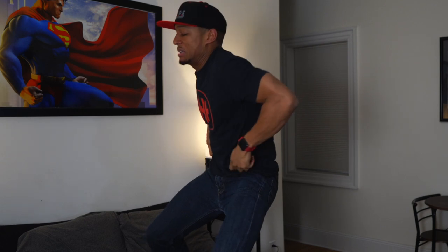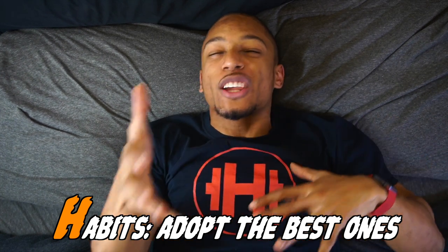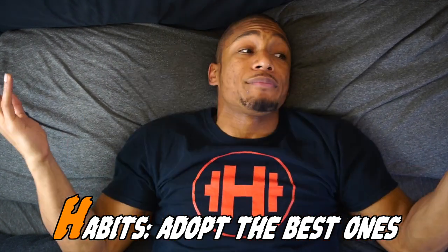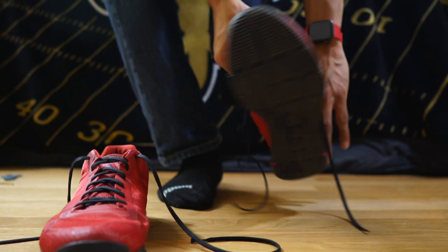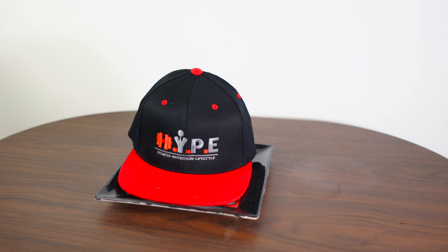So what is the HEAT Method? The first step is developing the right habits — what can you do on a day-to-day basis to lose weight a little faster and burn fat more efficiently? That includes getting enough sleep and rest, moving more and standing up throughout the day, and drinking more water on a consistent basis.